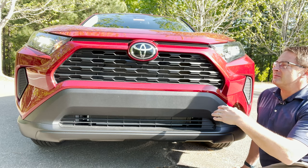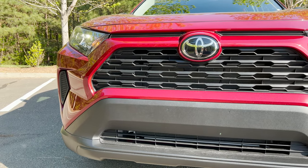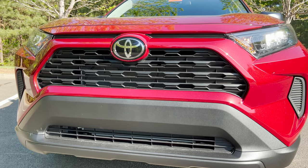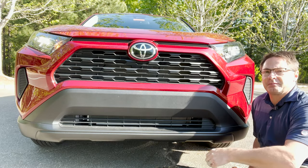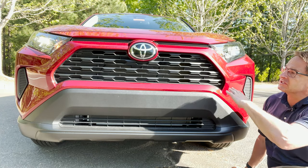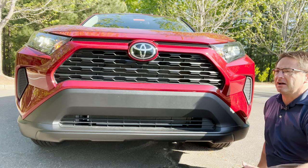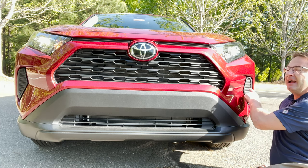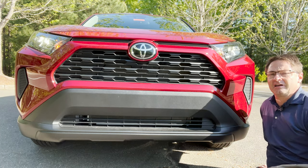Up front there's a combination of color-keyed accents along with a dark blackish trapezoidal front grille. Down below it's black with a matte black finish, so it's not going to scrape up or scratch your paint. It looks nice — tough, aggressive, pronounced. It does not have fog lights; that's something reserved for higher trim levels.